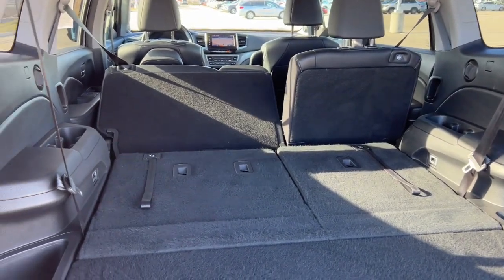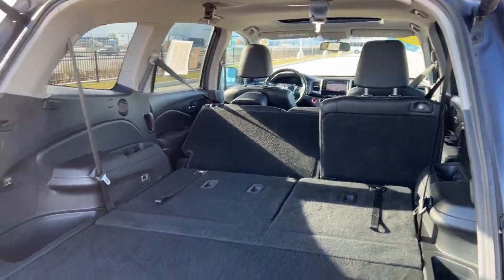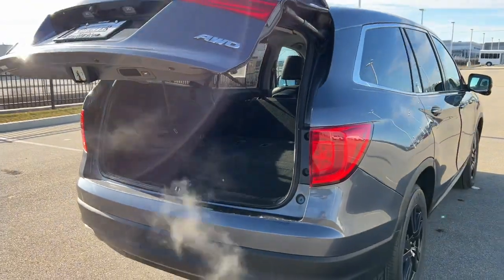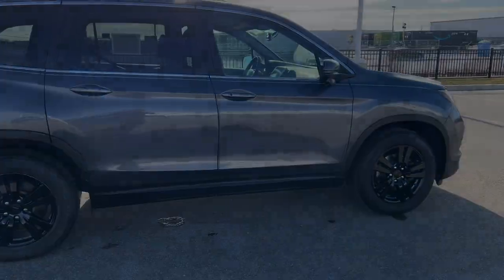A ton of space in the trunk with the seats down. This vehicle does have an immense amount of space. It is all-wheel drive, so great for the winter months. Really great car — if you like what you see, come on down today to Ziegler Honda Racing.